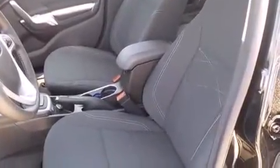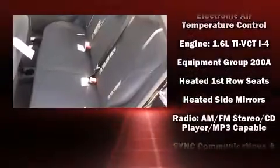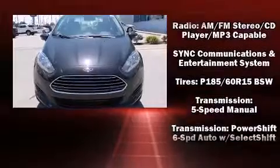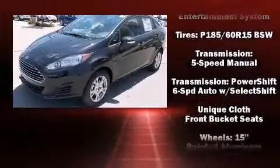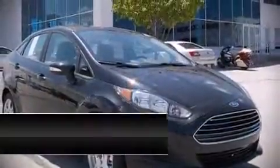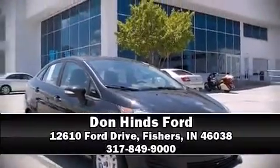Ford ensures the safety and security of its passengers with equipment such as dual front impact airbags, front side impact airbags, traction control, ignition disabling, and ABS brakes. This car was designed with safety in mind, allowing you to drive with even greater assurance. Please don't hesitate to give us a call.